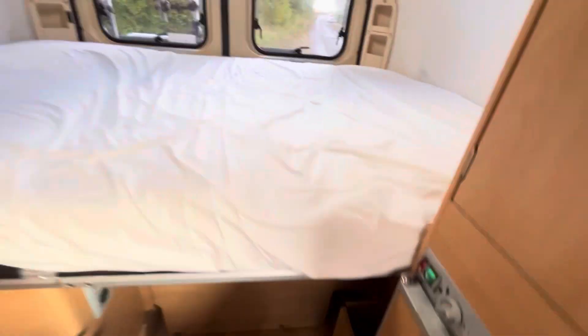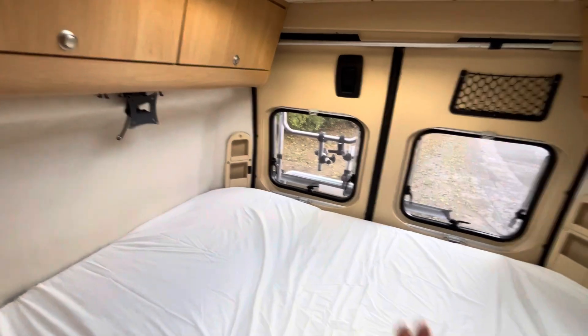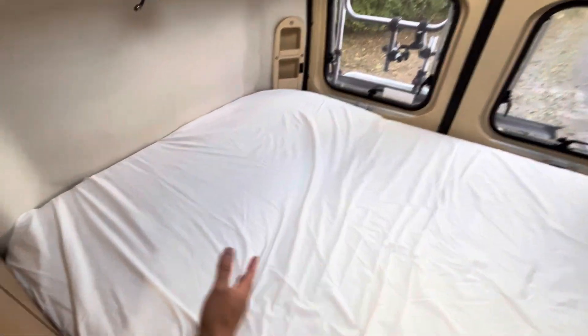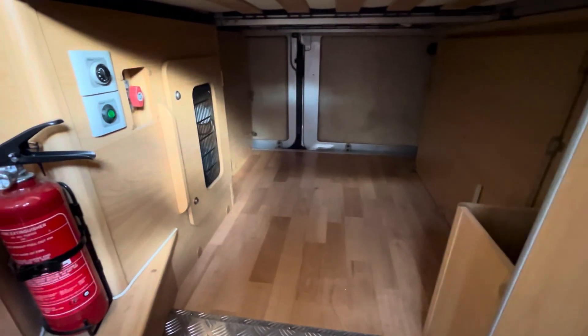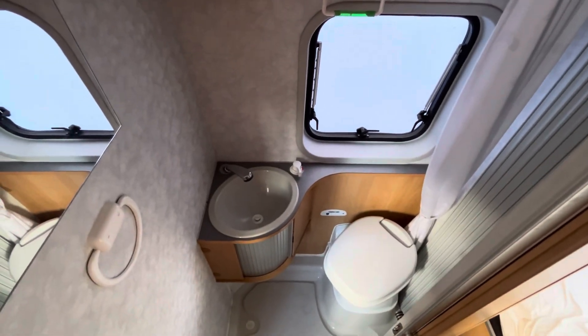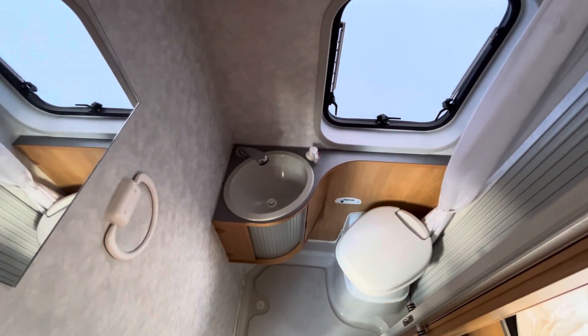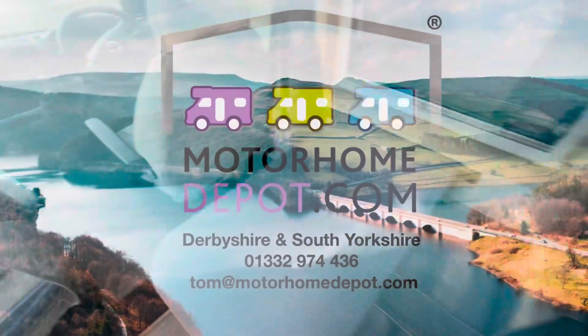The best thing about this van is the large fixed double bed at the back. It folds up to allow you to put bikes and things in. There's a large garage underneath — a huge amount of storage, perfect for kids' bikes and things like that. And then we have the washroom with the swivel toilet, shower, and little hand basin. A really nice van overall and a great living room.